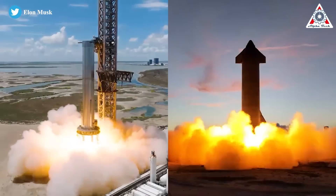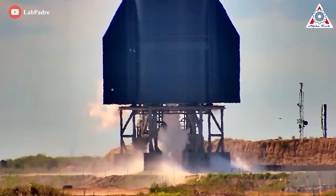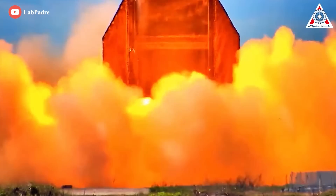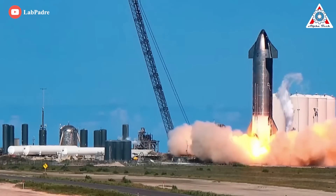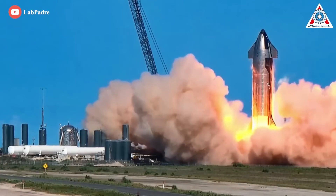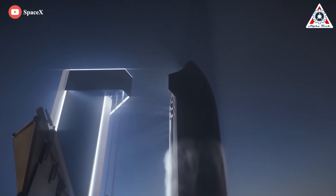SpaceX is moving towards its first orbital test of the Starship. This month, Starship passed static fire tests for the first time, starting all six engines simultaneously. That successful static fire test of all upper-stage engines allows us to be hopeful that the current Starship 24 prototype is ready for testing.